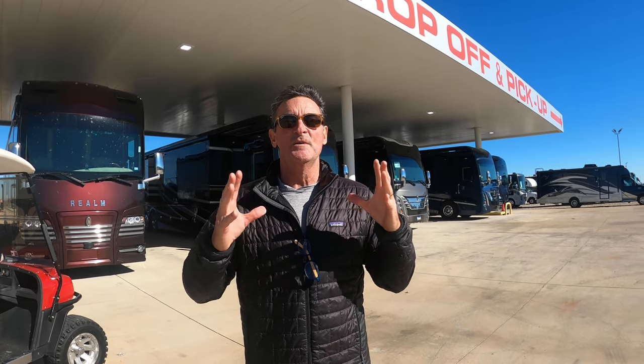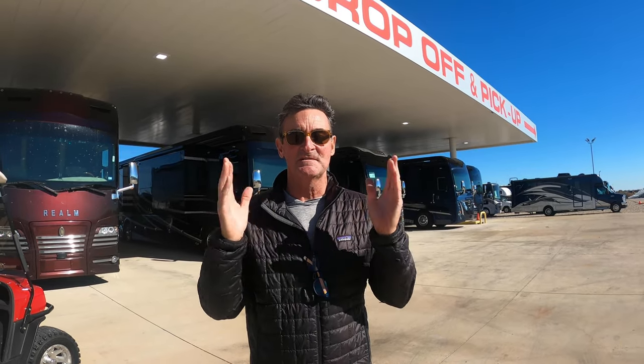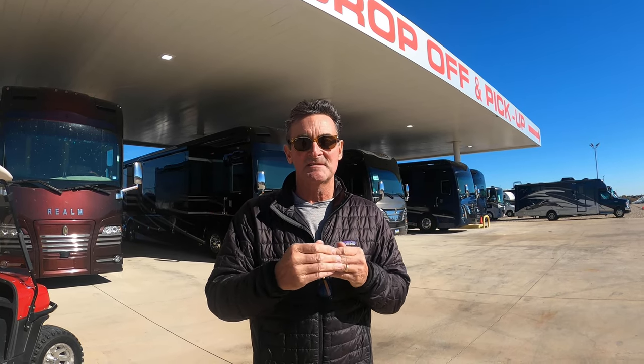We are so excited today because we are in Alvarado, Texas, which is the home of Motor Home Specialists, one of the only RV dealers that handle For Travel. We are on our way back from Big Sur, California, where we just got done camp hosting for the last five months, heading back to Tampa, Florida. We went a little out of our way — we're just south of the Dallas-Fort Worth area in Alvarado — and we're hoping today they'll let us in and we'll give you guys some tours.